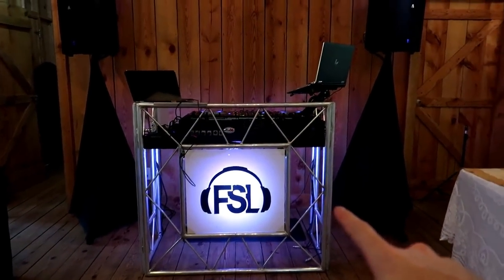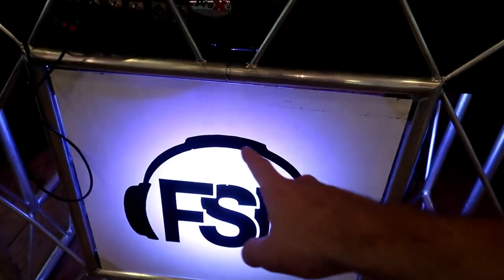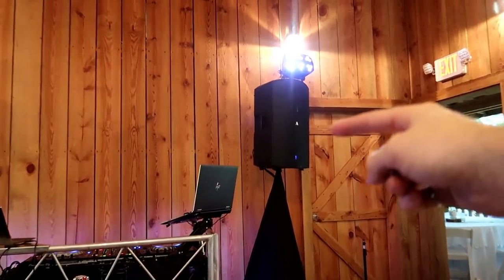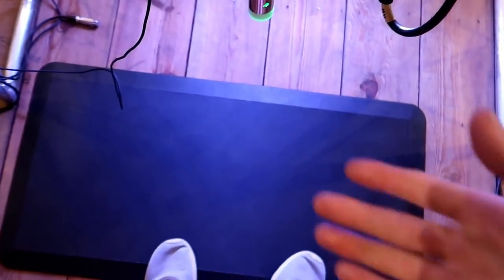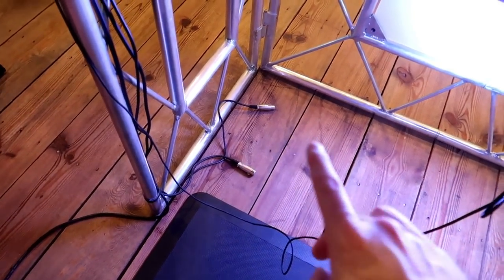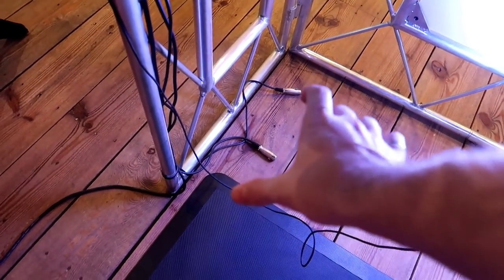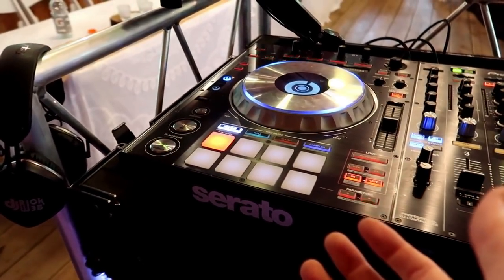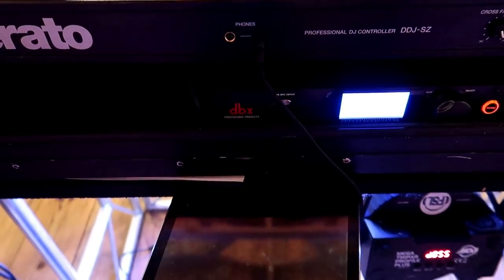Quick breakdown right here: we've got the ADJ Event Table 2 with the custom FSL sign. All it is is eighth-inch plexiglass cut to size with a white vinyl front and a black vinyl logo. That's it. Two wash effects 2s using wireless DMX, going to Avante A15s atop Rockville assist hydraulic speaker stands on stage. Scrims as always, Furman power conditioner, hose-edge XLR cable running both sides. Moving to the main console — we have the foam mat. If you haven't picked up a foam mat, these things are a lifesaver. Shout out to Nick Spinelli for the advice on that.